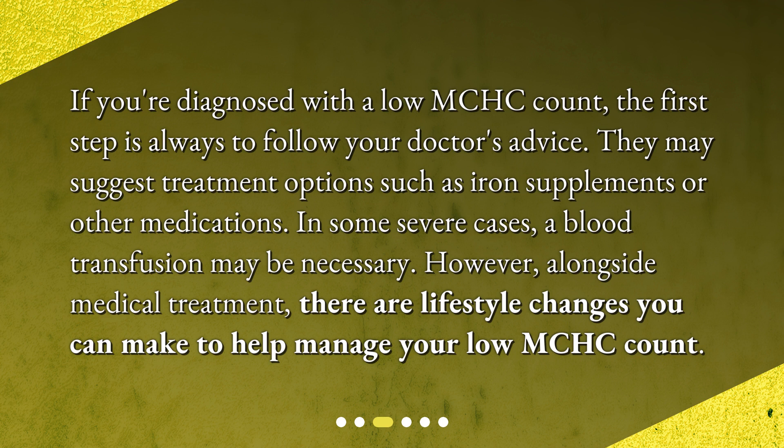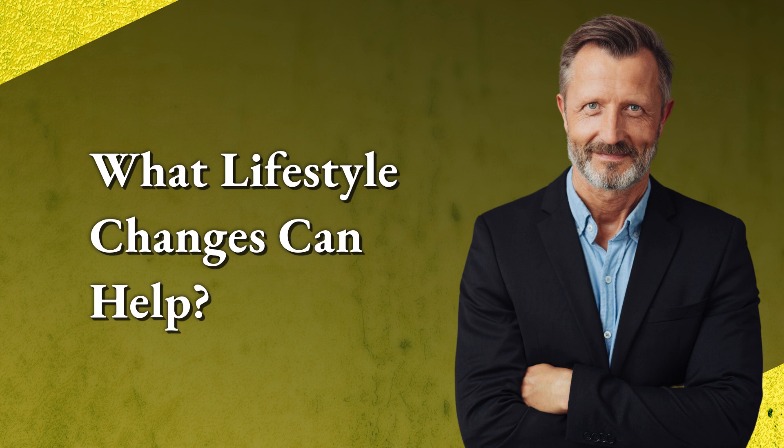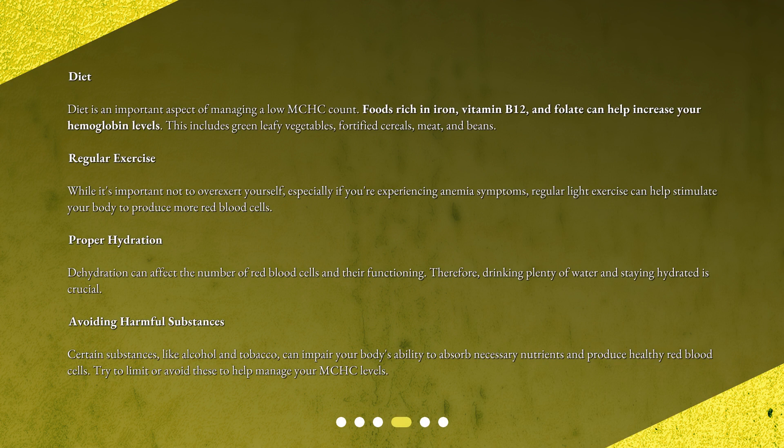What lifestyle changes can help? Diet is an important aspect of managing a low MCHC count. Foods rich in iron, vitamin B12, and folate can help increase your hemoglobin levels. This includes green leafy vegetables, fortified cereals, meat, and beans.